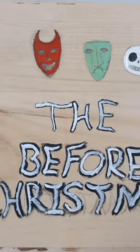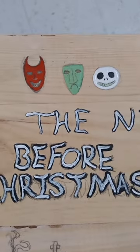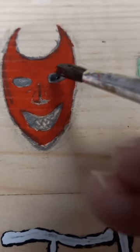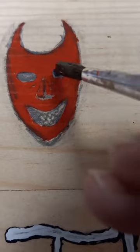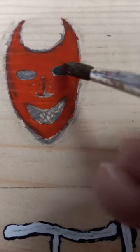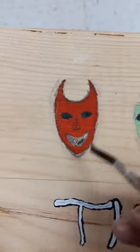Later on I am going to be adding a black outline around them to make them pop, but I'm not going to be doing that right now. The other three shelves are going to be Beetlejuice, Corpse Bride, and Edward Scissorhands.